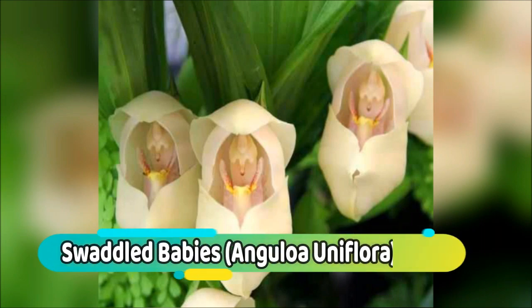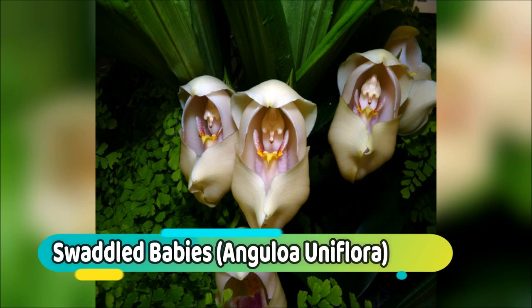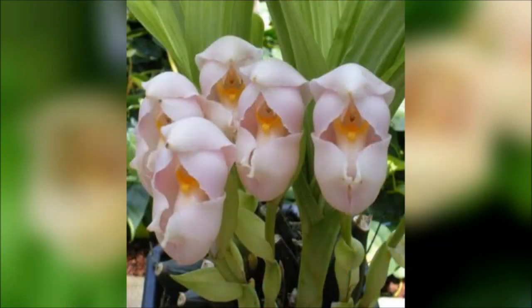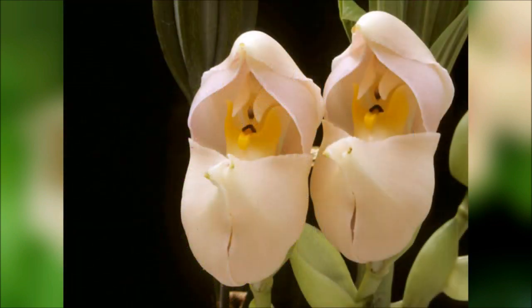Number 7: Swaddled Babies. Anguloa uniflora is only about 18–24 inches tall, with thin pleated leaves above conical pseudobulbs. The most outstanding feature of this plant are its complex flowers, which at a certain stage of opening look uncannily like a baby wrapped in swaddling cloth. These large fragrant creamy white waxy flowers usually bloom in the spring and summer, and each bloom develops on a single stem that rises from the base of the pseudobulbs.